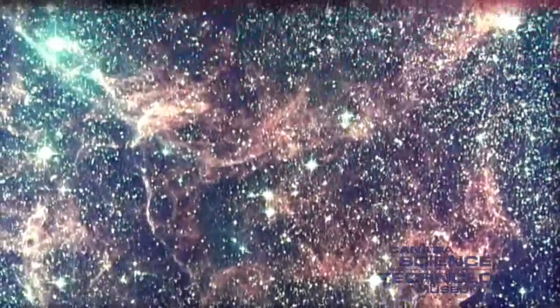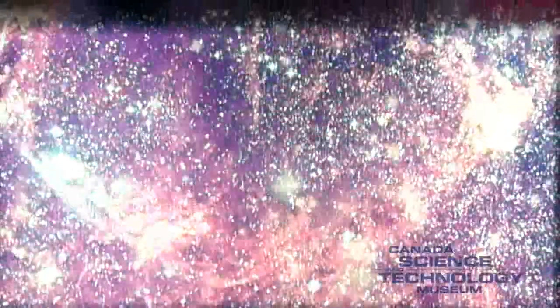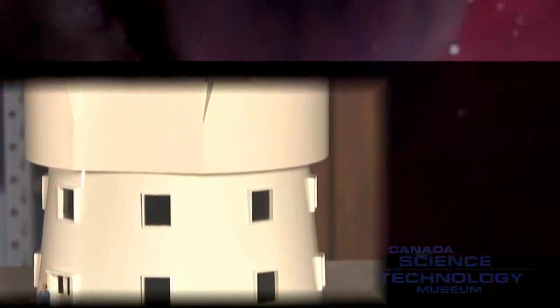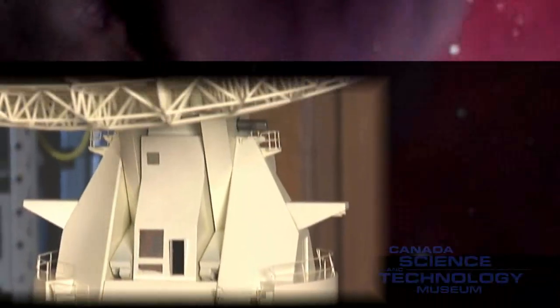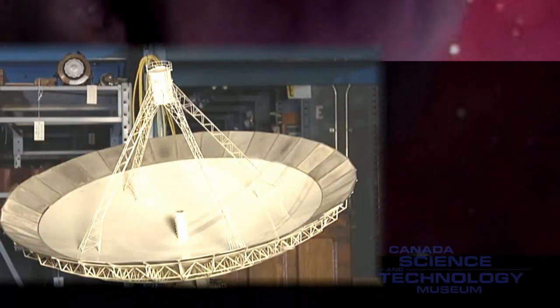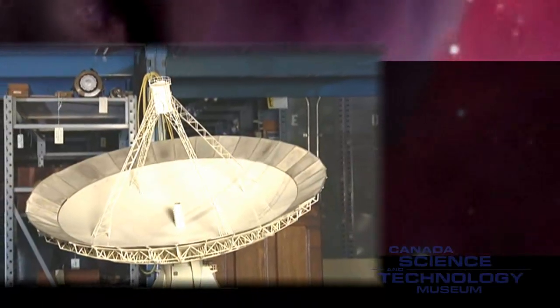All of these celestial objects were invisible or appeared very ordinary when examined with optical telescopes. Here, we are looking at a model of the National Research Council's radio telescope in Algonquin Park. This telescope played an important part in one of the most significant achievements carried out with radio telescopes.